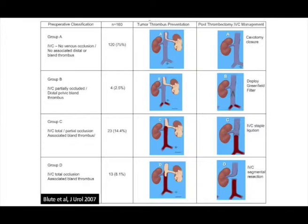This slide, borrowed from Brad Leibovich, describes management of the inferior vena cava during thrombus resection. In group A, if there's no clot in the cava, you do a simple cavotomy, extract the thrombus, and close. For distal tumor thrombus in the iliacs, we frequently place a Greenfield filter or Deweese clip to prevent post-op embolization. For patients with partial or total IVC occlusion, we frequently staple across or physically interrupt the IVC to prevent post-operative embolization.